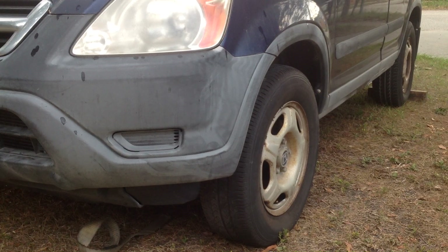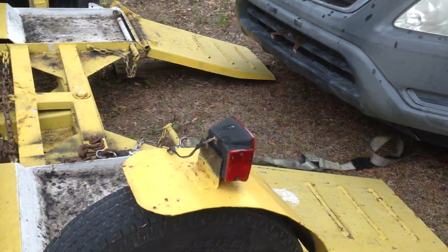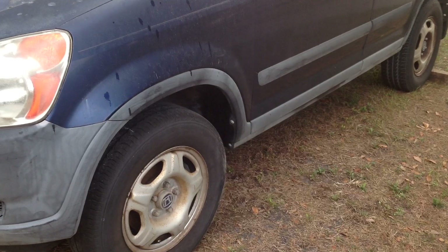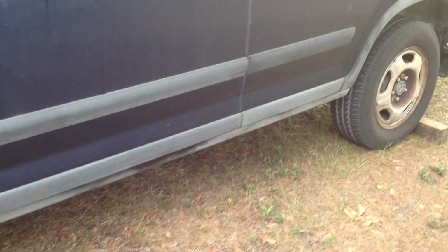Wow, that worked out like it should have — that was surprising! The rear brakes held it in place and I was able to pull forward.